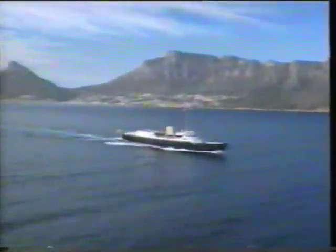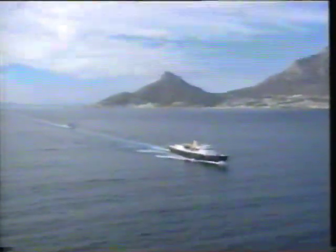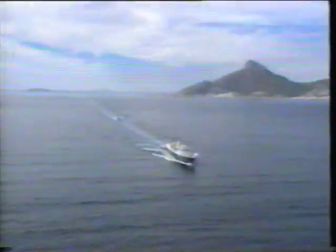Britannia is the size of a large frigate and costs 10 million pounds a year to run. She has a crew of 250, all men — 229 ratings called Royal Yachtsmen, and 21 officers. The Royal Yachtsmen are all naval volunteers.